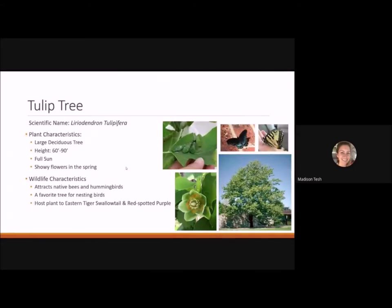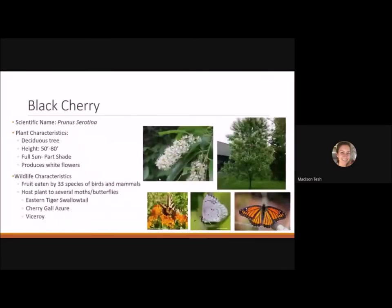The tulip tree is one of my favorite trees — it's actually blooming now. It's a large deciduous tree reaching 60 to 90 feet tall, best planted in full sun. It has showy flowers in the spring, though it blooms after leafing out, making them hard to see. The flowers attract native bees and hummingbirds, it's a favorite nesting tree for birds, and it's the host plant for the eastern tiger swallowtail and the red-spotted purple.